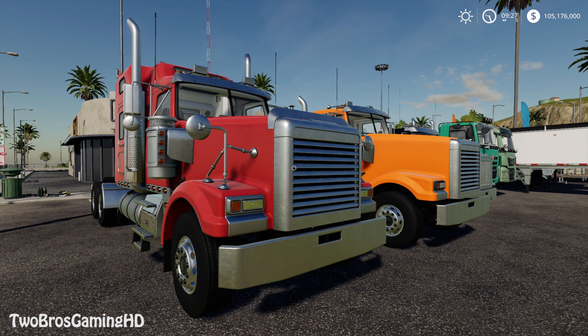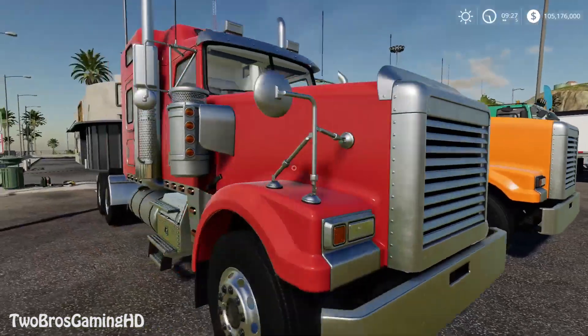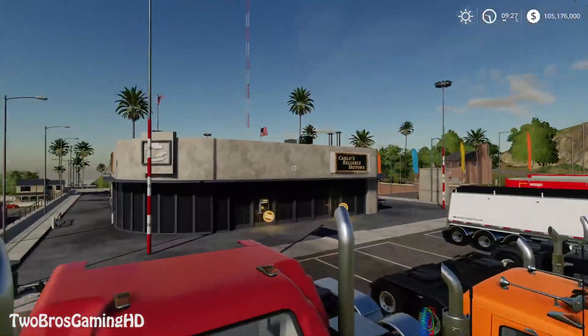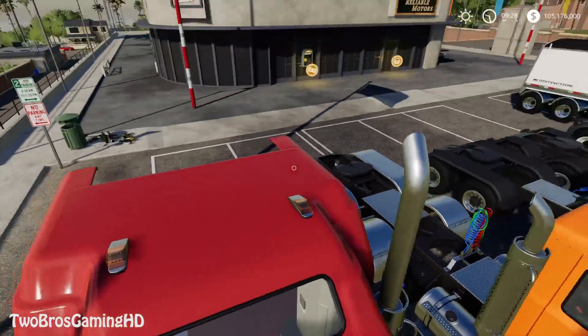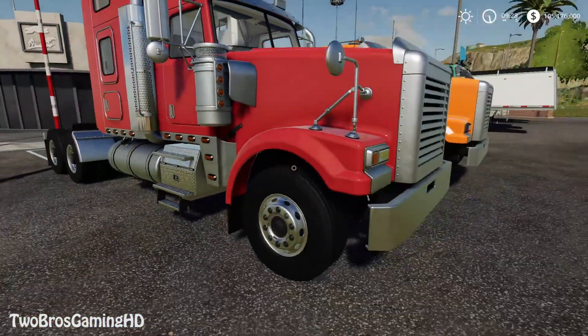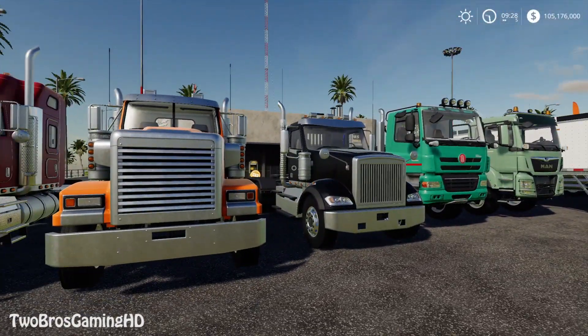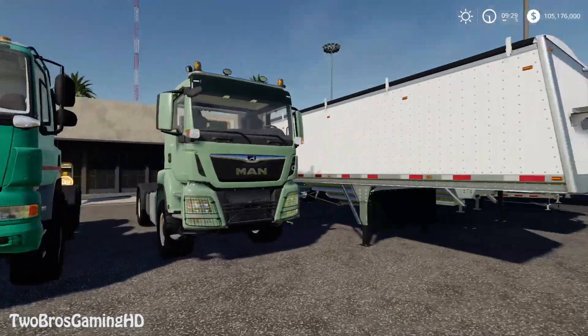I'm going to take a look at all the trucks in FS 2019 and if you think it's good already, I can see right here we got an American truck and it is pretty freaking cool. So American trucks and stuff like that — we have this and this and this, that's like the American trucks, and then we have the European ones right there.